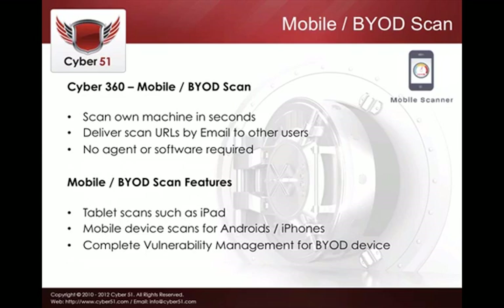Mobile BYOD scans work similarly to the laptop and desktop scans but are focused on mobile devices — tablets such as iPads and Windows tablets, as well as mobile phones like Androids and iPhones. It's a complete vulnerability management solution for bring-your-own-device machines.